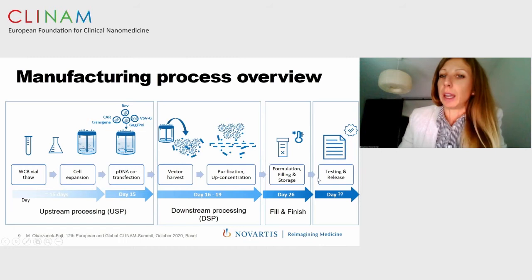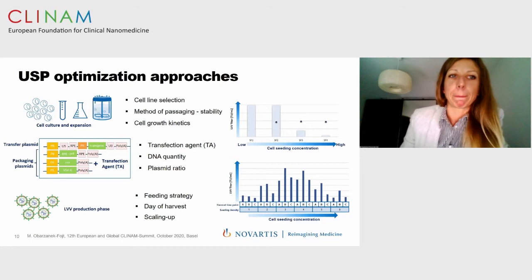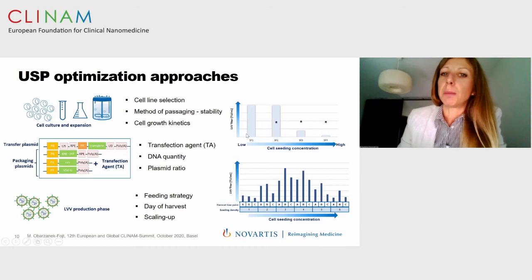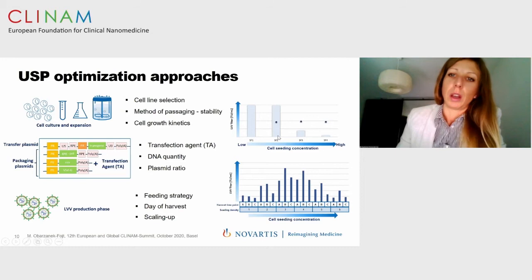Regarding the manufacturing process, different approaches can increase vector stability during the process and increase yield. Each process step has a critical impact on these parameters. For upstream processing, cell culture and expansion — including selection of culture type, cell line, method of passaging, product stability, and cell growth kinetics — has significant impact on vector yield. An example of different seeding concentrations and their impact on lentiviral vector titer shows that optimization of this step can have a significant impact on the increase of final vector yield.